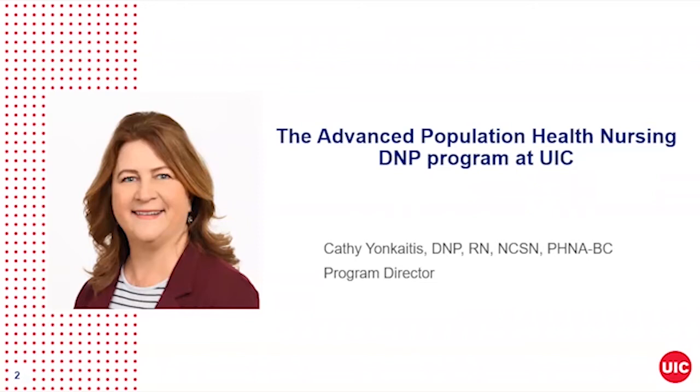We haven't met yet. I'm Dr. Kathy Young-Kaitis, director of UIC's Advanced Population Health Nursing DNP program. I'm glad you're interested in finding out more about our program, and I invite you to visit our webpage, which can be found at www.nursing.uic.edu for more specific information.